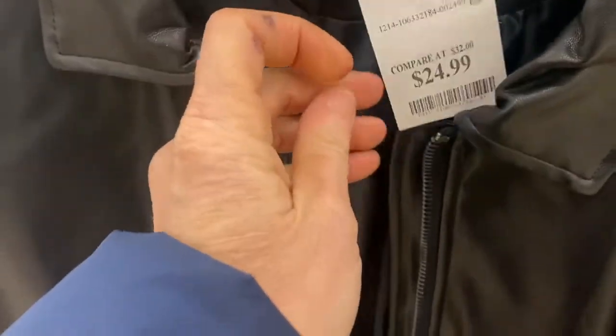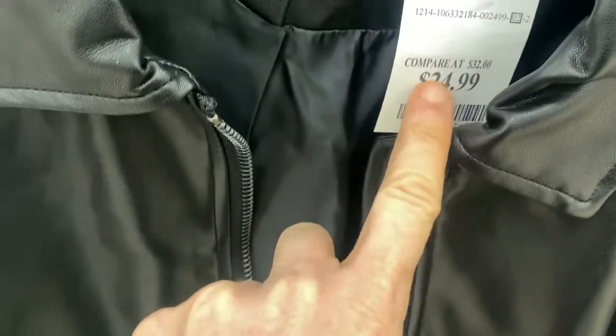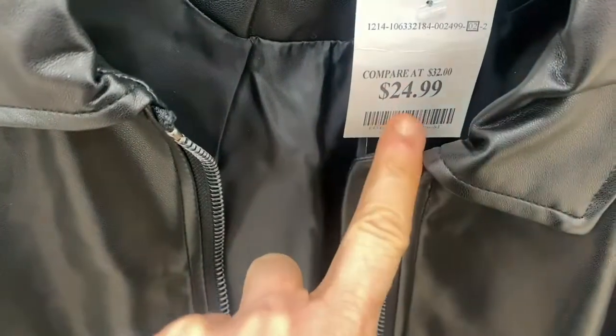If you're anything like me or most of America, seeing that compared-at price on the label can really get to you. But I highly recommend that you do not get swayed by it. In fact, there was a class action lawsuit against TJ Maxx and Marshall's for advertising their tags in this way, and the lawsuit basically deemed that these numbers are fictional. So only look at the price you're actually paying.